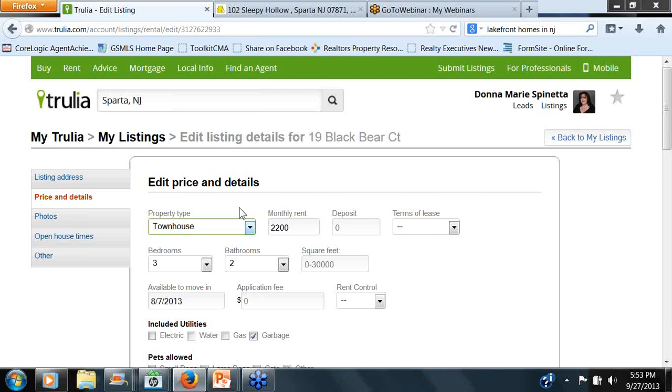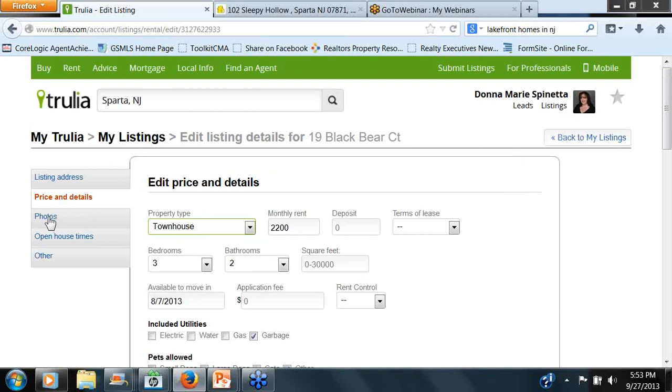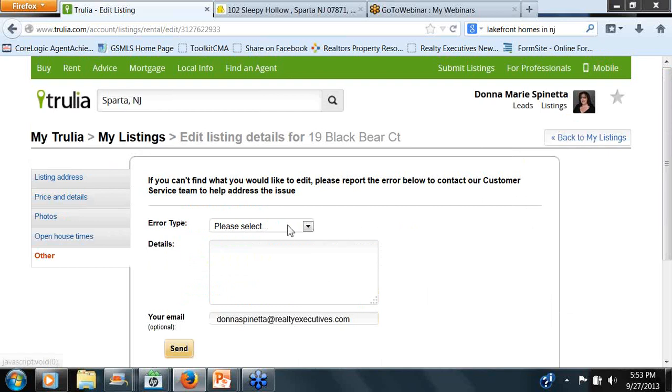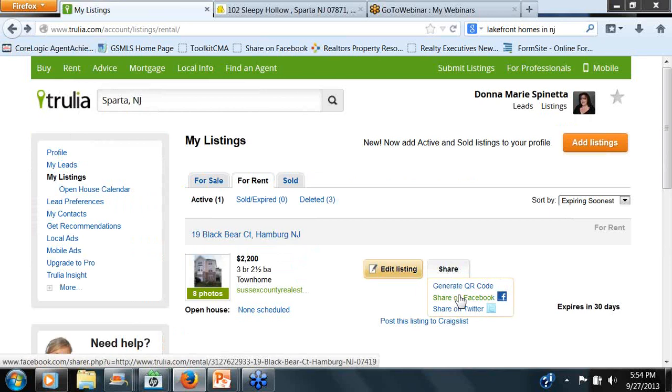My client was not happy because it's nowhere near an apartment — this thing is bigger than my house. So this would be the place where you can go in and change that. And then you've got some of the utilities, the pets, et cetera. Interesting to see how that came over — pets will be considered on a case-by-case basis. This took the verbiage right out of GSMLS — I did not put this in manually. Same thing here: if you're having an open house on a rental, you can put that in. And Other — if there is any kind of error, same situation.